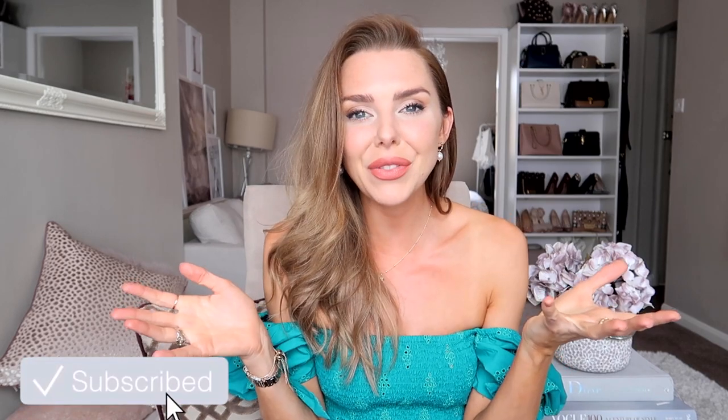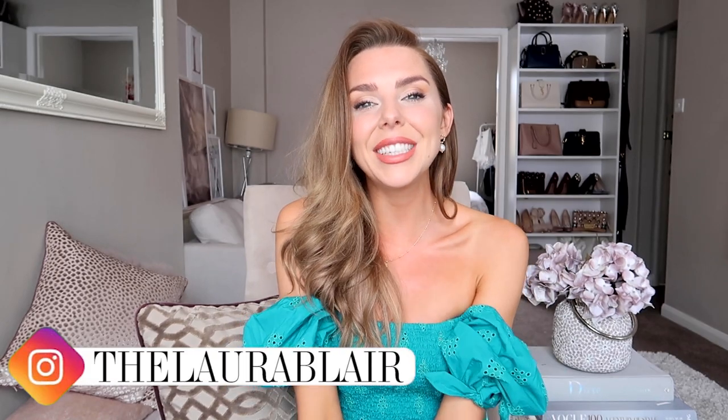As always I will link everything in the description box below. Let me know your favorite item in the comments, or if you do end up buying anything, tag me on Instagram — I'd love to see how you style it. Give the video a thumbs up if you liked it, let me know your preferences for videos in the comments, I love hearing your ideas. I hope to see you in another video very very soon — bye!